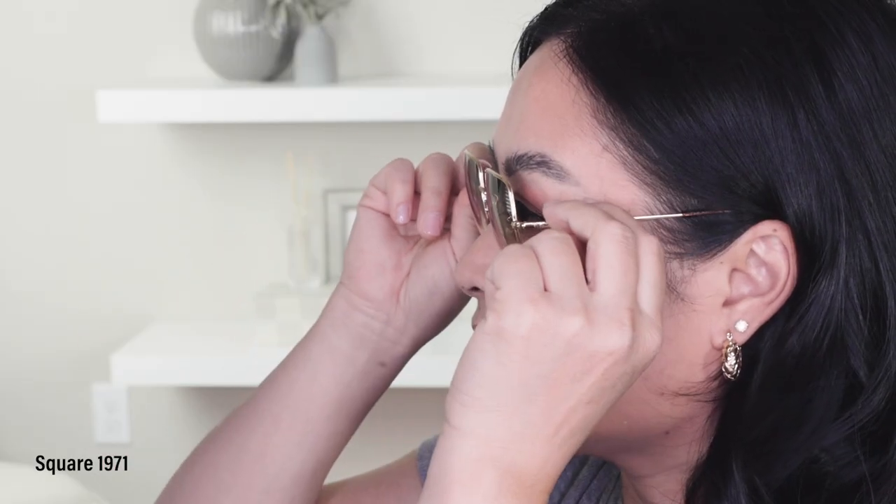I would usually wear these in the summer with a blouse or a formal dress, or if I had a messy hair bun. But I honestly can't wear them every day because everything you see does look orange. But aside from that, I love them and I'm glad that I have them here in my collection.